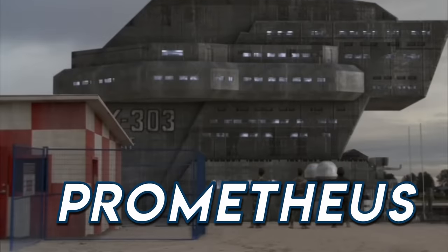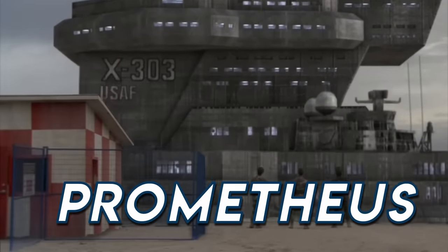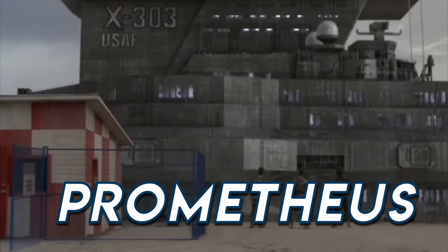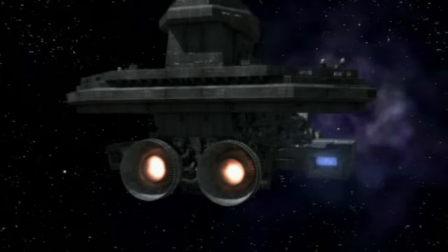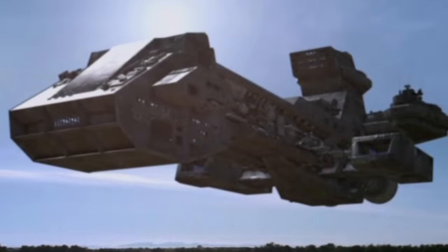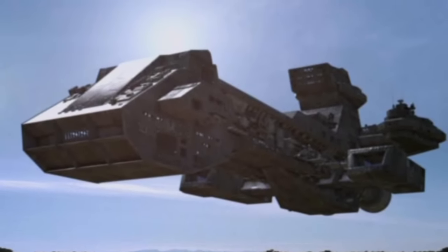First came Prometheus. The predecessor of the BC-304-class ships is Prometheus, originally designated X-303 during its development and construction. The ship took a number of key elements from Goa'uld technology in order to create Earth's first large-scale ship capable of interstellar travel.